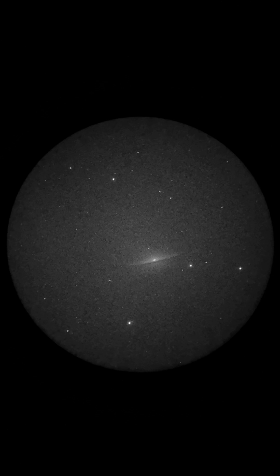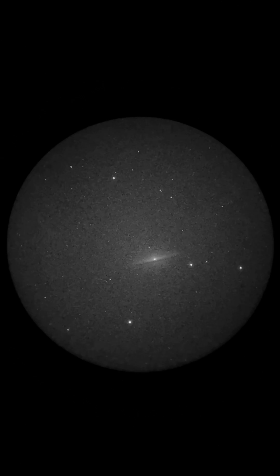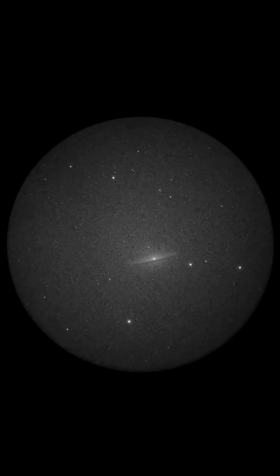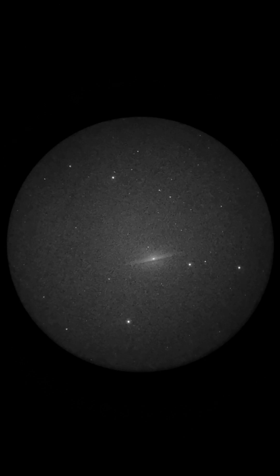I really like the dark dust line you can see going across the Sombrero Galaxy.